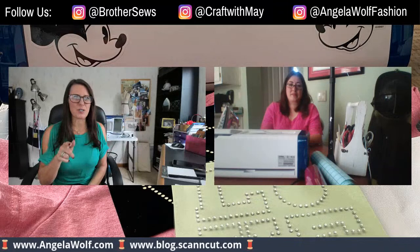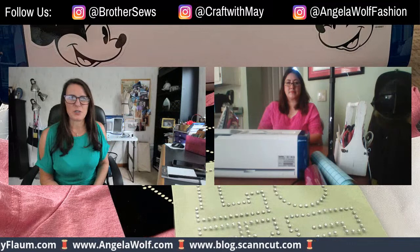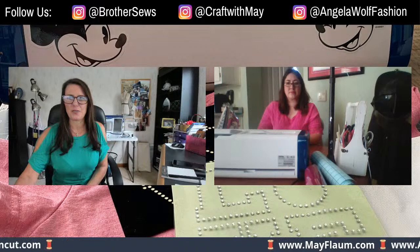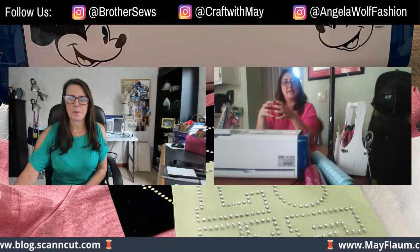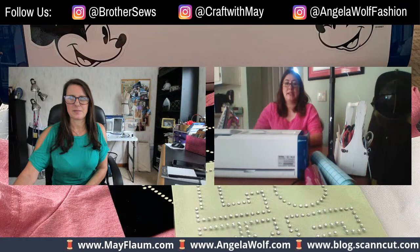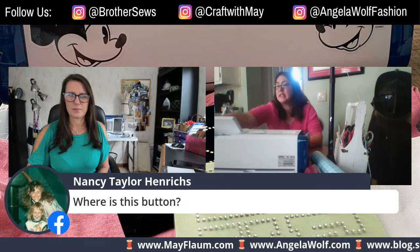I'm putting our websites down below - also blog.scanandcut.com because you want to go there. We're also live streaming on the ScanNCut YouTube page today, which has a ton of videos for more technical stuff. The YouTube videos give you a really close-up view of that ScanNCut machine screen so you can exactly see what to do and how to do it. It really is easy with a little bit of patience.